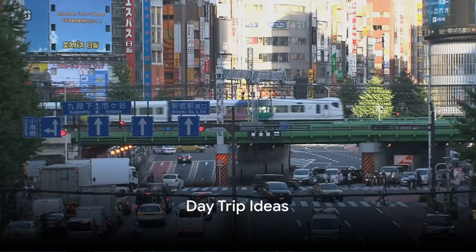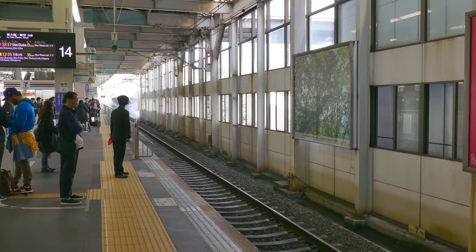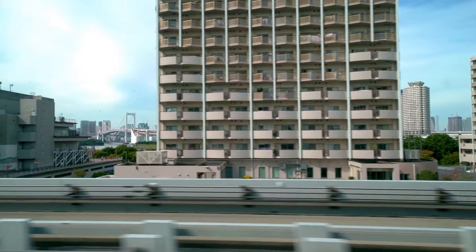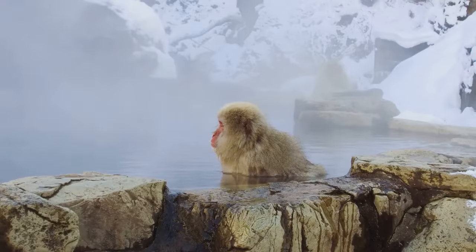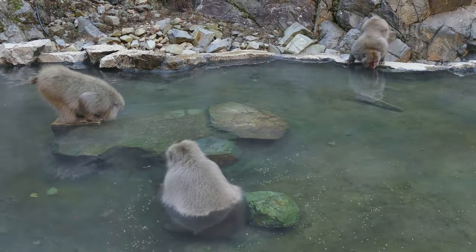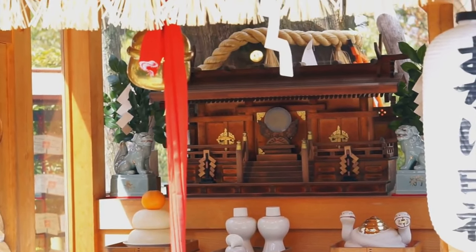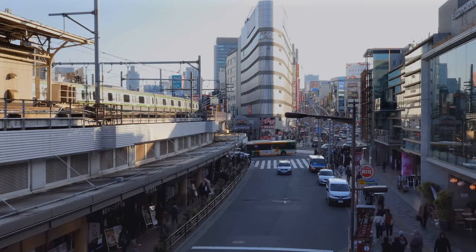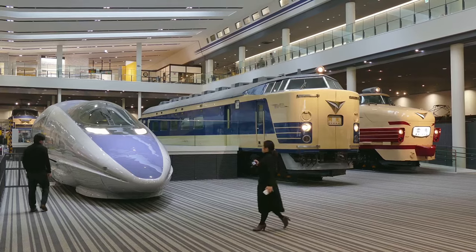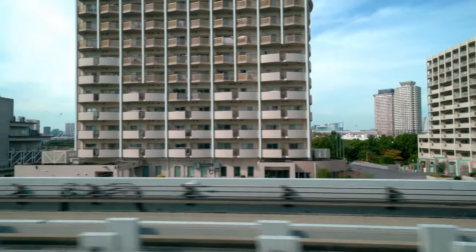The Shinkansen is your passport to Japan's diverse landscapes and rich culture. One moment you're in the bustling heart of Tokyo, and a couple of hours later you could be strolling through the serene gardens of Kanazawa. For adventure, hop on a bullet train to Nagano, where snow monkeys bathe in hot springs against a backdrop of snow-capped mountains. If history is more your thing, a day trip to Kyoto — with its ancient temples and traditional tea houses — is a must. And foodies, a quick Shinkansen ride to Osaka puts you in the midst of a street food paradise. Whether it's nature, history, or gastronomy, the Shinkansen has got you covered.